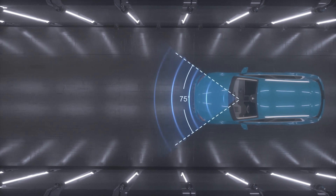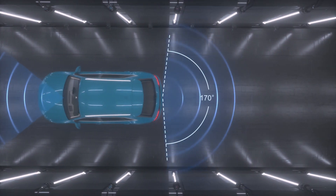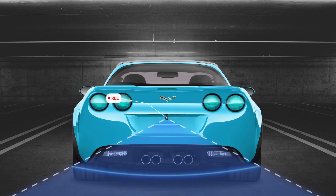The 170-degree rear camera with 24-hour parking monitor can help you park the car easily, even in total darkness.